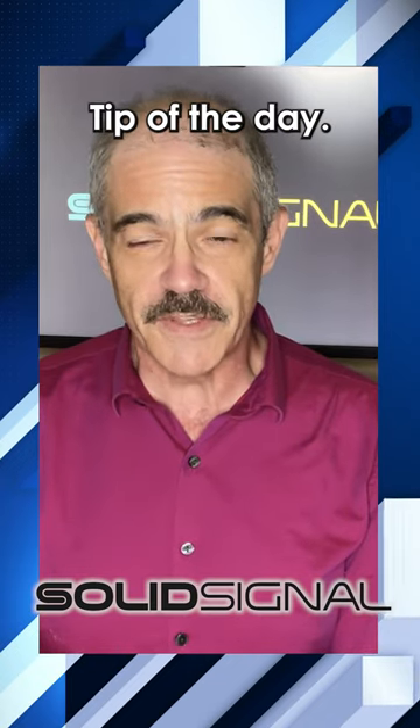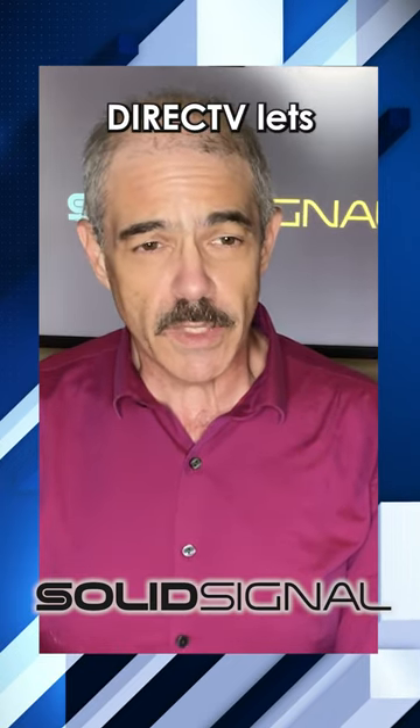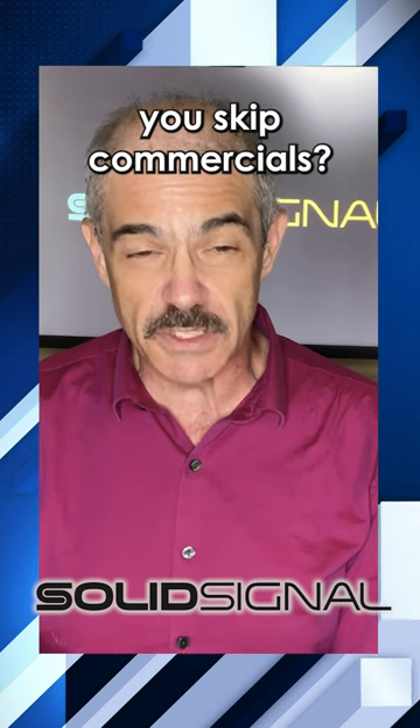Here's your DirecTV tip of the day. Did you know that DirecTV lets you skip commercials? Really?